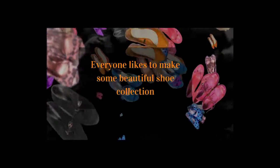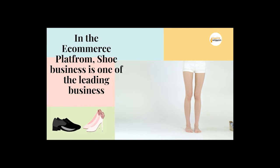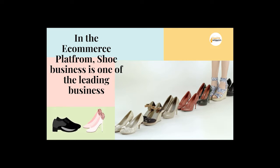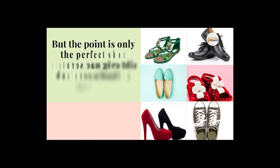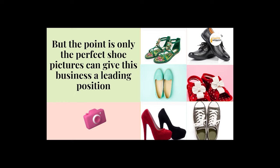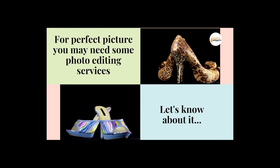Do you know, everyone likes to make some beautiful shoe collection. In the e-commerce platform, shoe business is one of the leading businesses. But the point is, only the perfect shoe pictures can give this business a leading position. For perfect pictures, you may need some photo editing services.